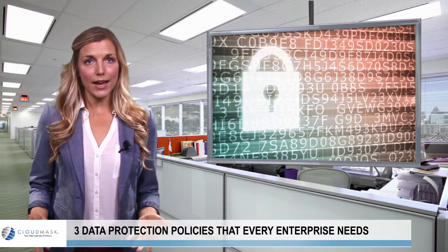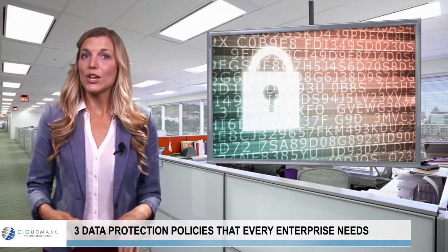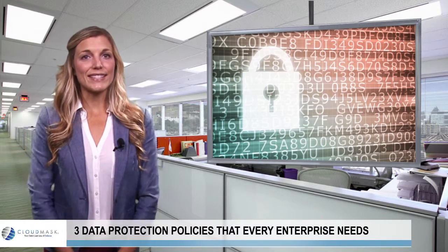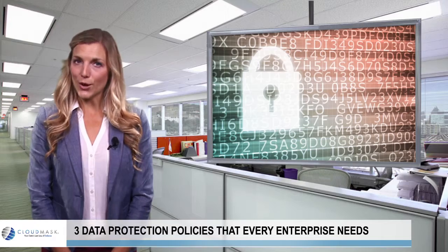With CloudMask, infrastructure breaches no longer mean data breaches, insecure clouds and mobile devices no longer mean insecure enterprise data, and an insider with access to applications and systems can no longer see data.